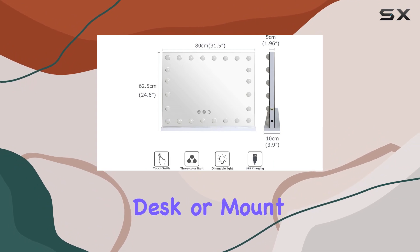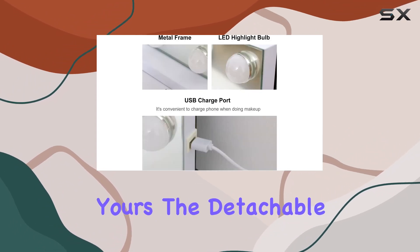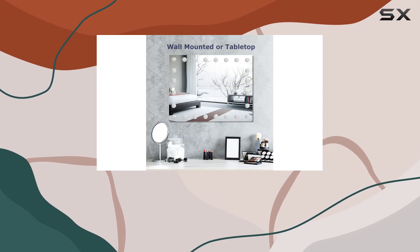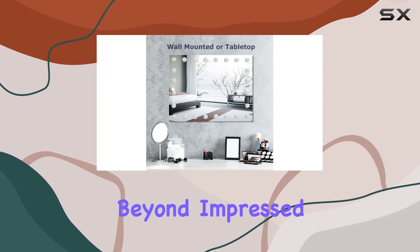Versatility is key with this mirror. Whether you prefer to place it on your vanity desk or mount it on the wall, the choice is yours. The detachable base and back holes make it easy to switch between the two options.